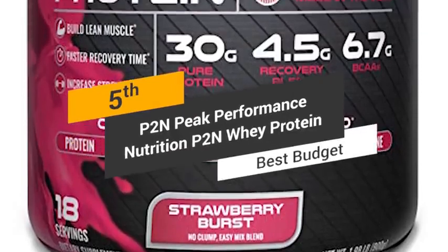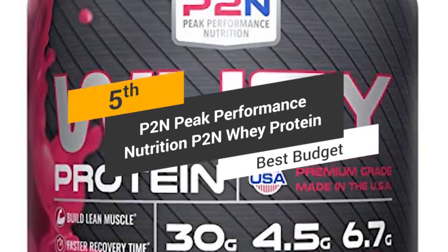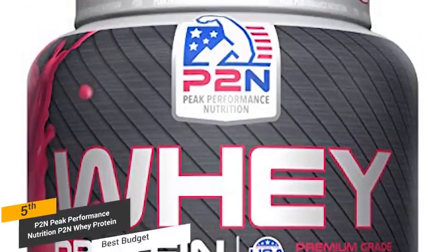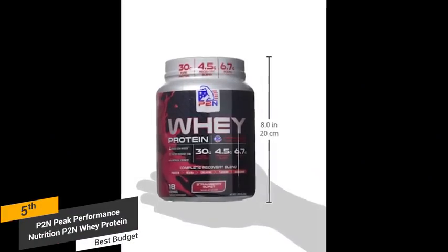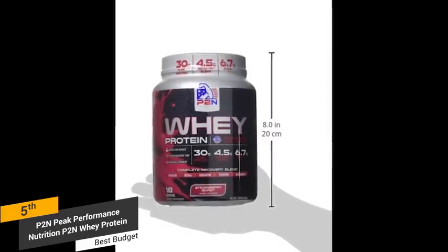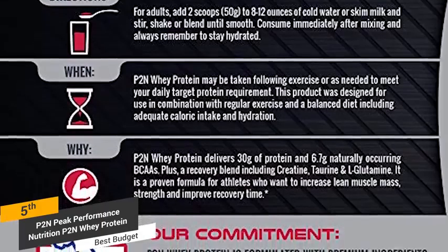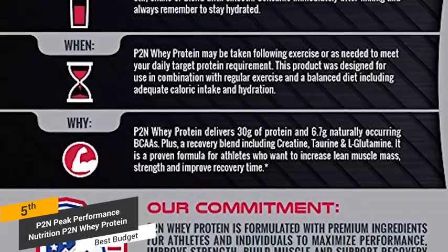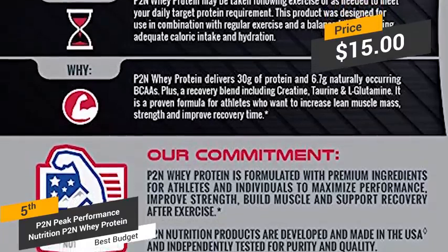Coming in fifth place, we have the P2N Peak Performance Nutrition Whey Protein, our pick for the best budget protein powder. There are 30 grams of pure protein in each serving, with 6.7 grams of muscle-building branched chain amino acids. It can be taken after workouts or as needed, making it a convenient way to get the protein you need on a daily basis. Priced at around $15, this is an excellent whey protein powder for those who are on a budget.